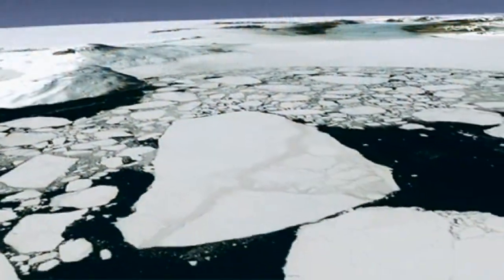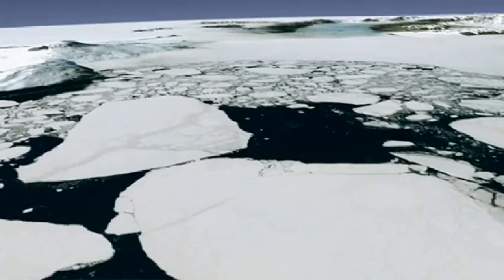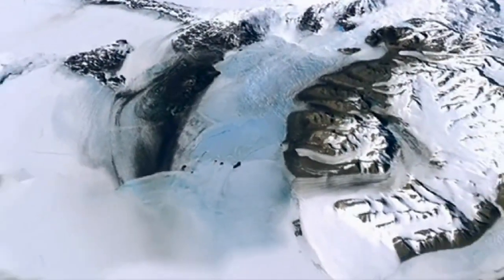To celebrate the 40th anniversary of Landsat, the U.S. Geological Survey and NASA asked for your help in selecting the top five Earth is Art images.